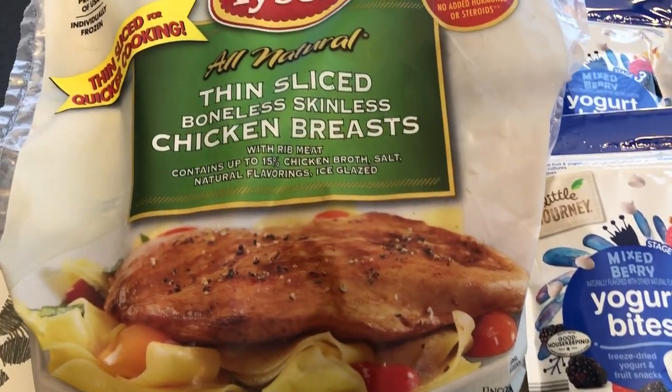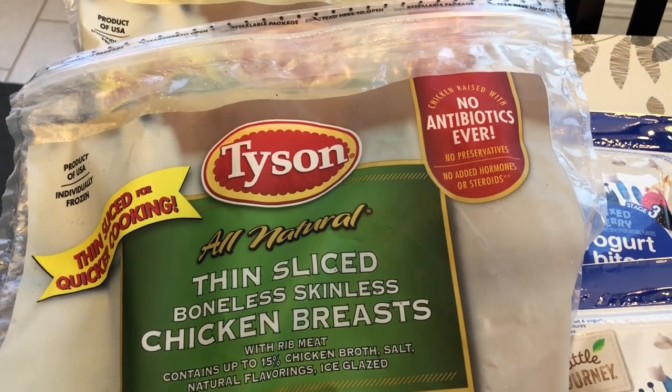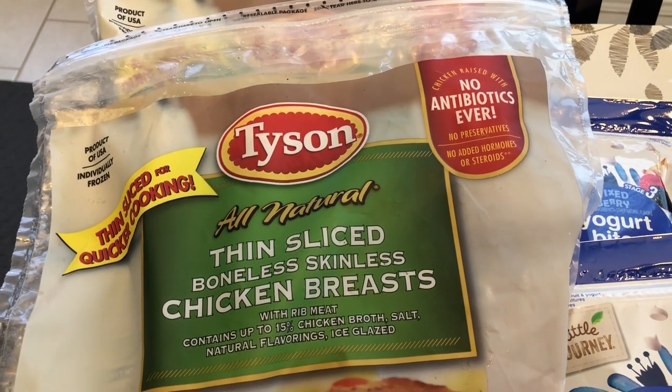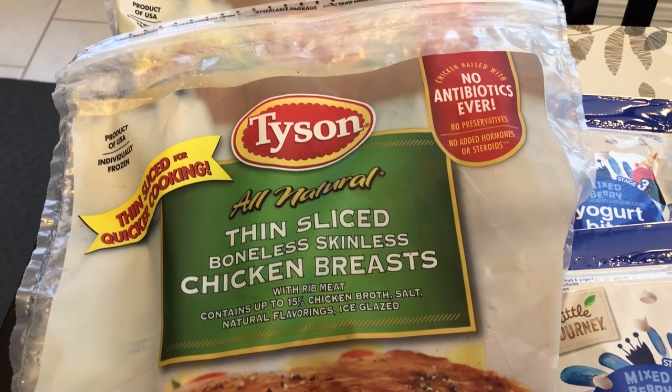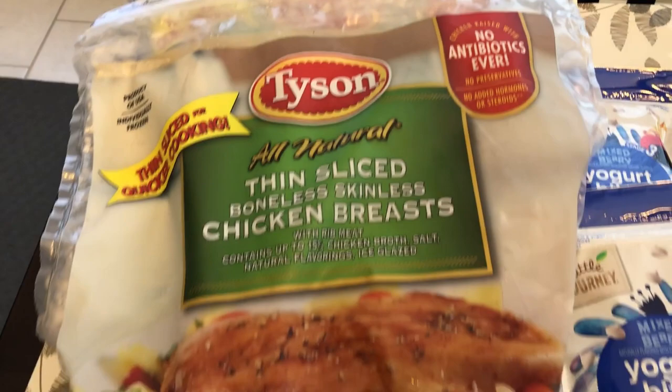I'll start with this thin sliced boneless skinless chicken breast. I like having these on hand for when I make parmesan chicken or grilled chicken, stuff like that. These are a special buy — they were $6.29 a bag and I grabbed two bags.